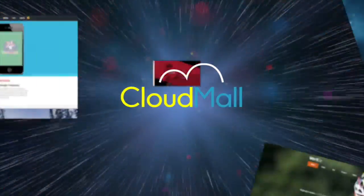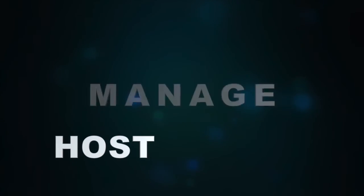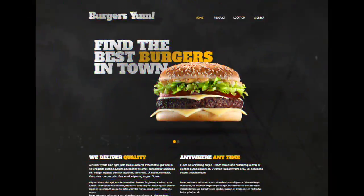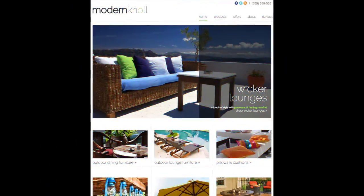Introducing CloudMall. We host, manage and market your existing website, or even design one personalized to your unique business, hosted on an online community for all to see — anytime, any day, anywhere.